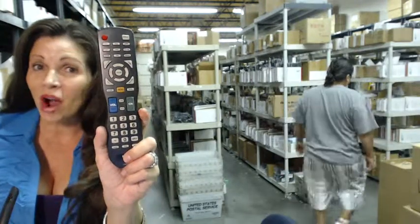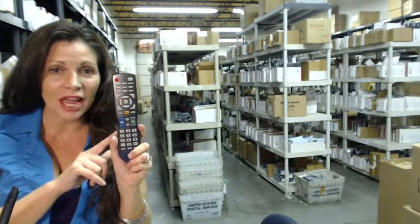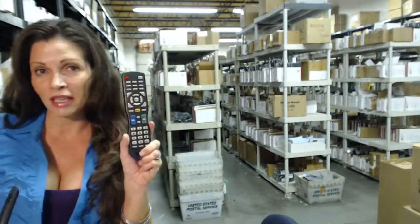The great thing about our remote controls is that they're brand new — not used or refurbished, and not universal, which means there are no codes to program into this. All you do is put the batteries in and you're ready to go.